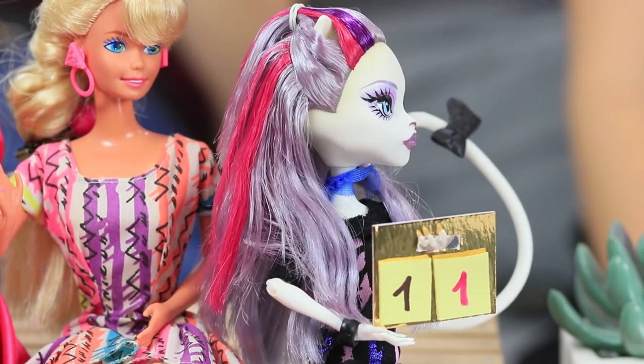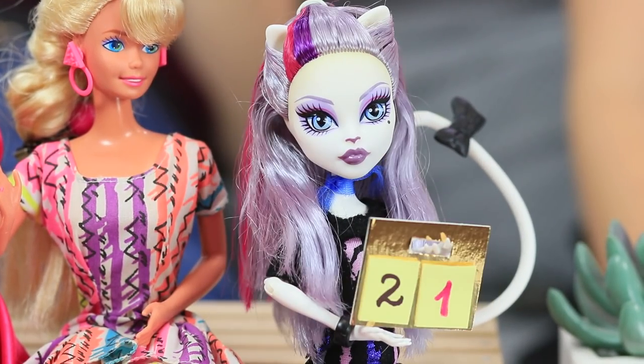So Edna gives her 1 point! The score is Monster High 2, Barbie 1! Edna is inspired by the fashion show — now she wants a party and a carnival! The girls feel her vibe and they make festive accessories for the contest.